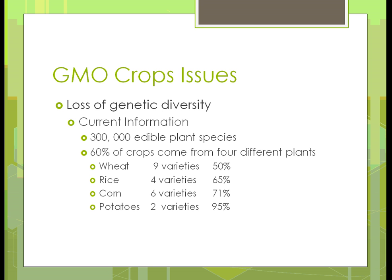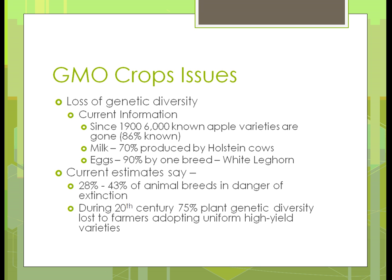On wheat there are a few more varieties — the reason being there's more variation in the different areas where they grow, and different qualities that are wanted. But if you look at potatoes, that's the most alarming one: just two varieties of potatoes make up 95% of the crop. We've been losing genetic diversity over time.